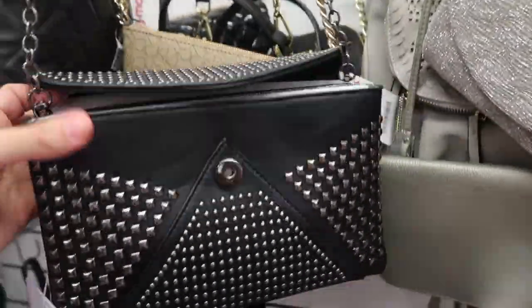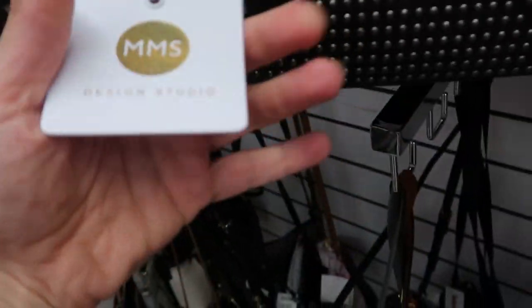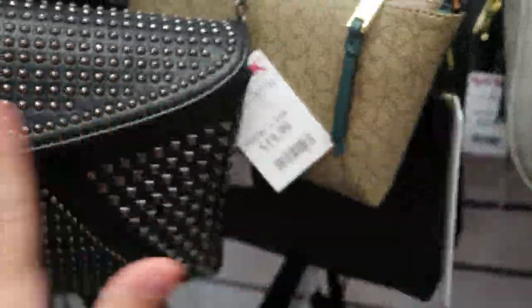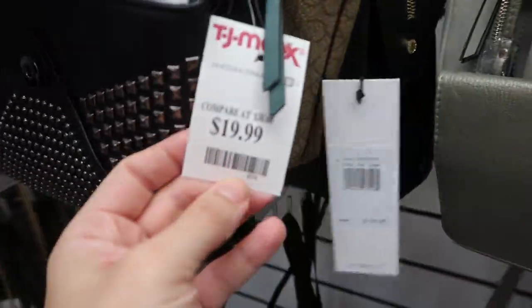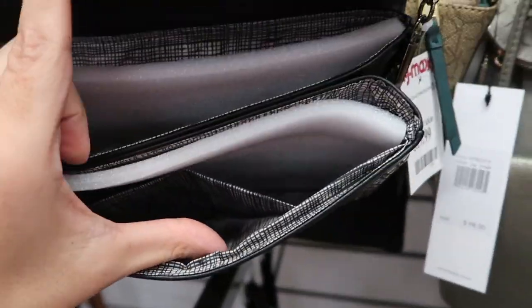They also have this really pretty crossbody from MMS. I've seen them at a lot of stores and they make really nice studded and detailed non-leather bags. They really have good quality stuff. And this one's $19.99. That's what the inside looks like.